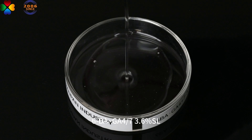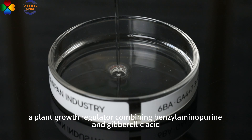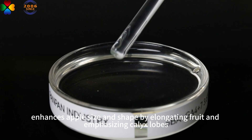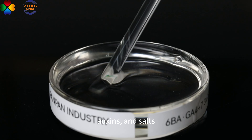Luba GA-47.5SL, a plant growth regulator combining benzylaminopurine and gibberellic acid, enhances apple size and shape by elongating fruit and emphasizing callous growth. It functions as a carrier for amino acids, auxins, and salts.